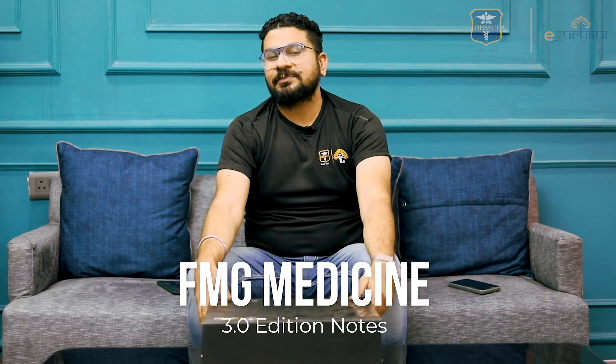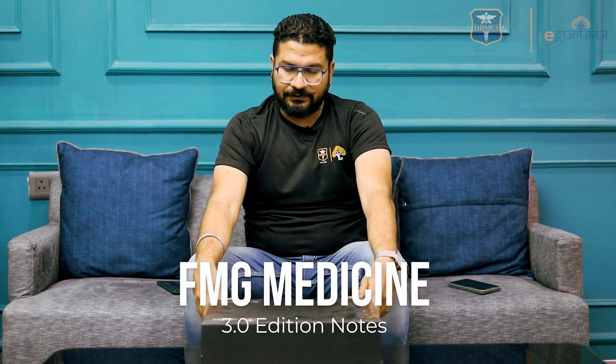Hey guys, this is Dr. Raman Sethia, your medicine faculty at DBMC. Today I'm doing an unboxing of FMG Medicine 3.0 edition notes.